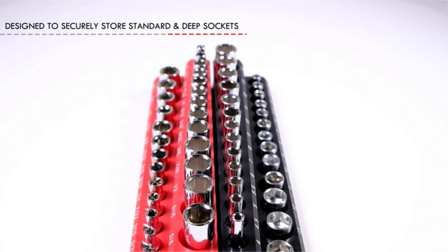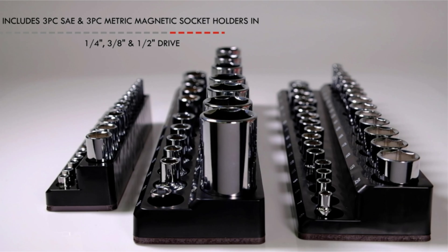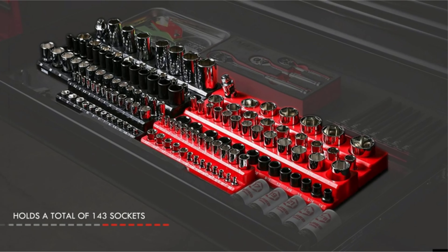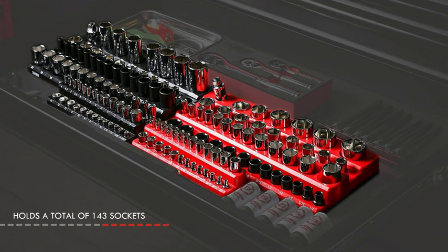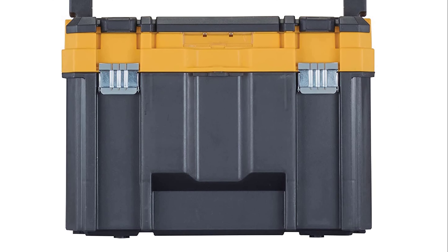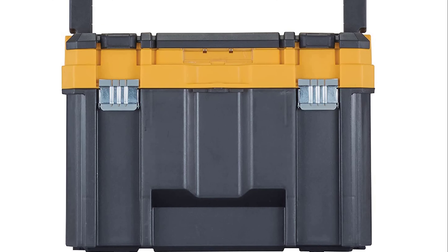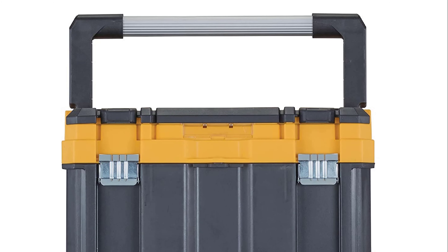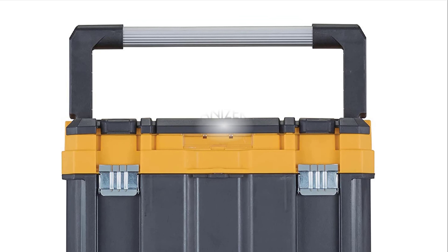Side latches allow this toolbox to attach to others in the TSTAK line for easy storage or transport. The toolbox includes a removable tray with seven set-size compartments to store smaller items such as screws, nails, and sockets. Overall, it's a great box for holding the tool collection of a handy DIYer who wants a toolbox that's big but not too big.